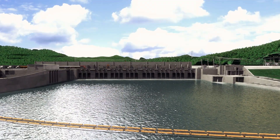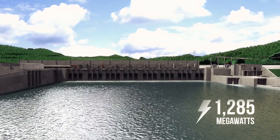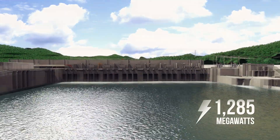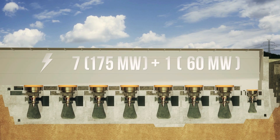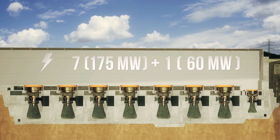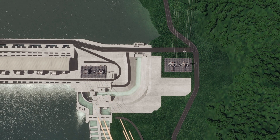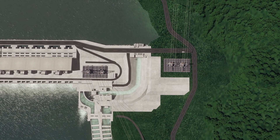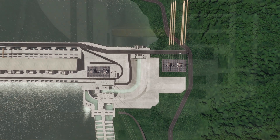The project has a total capacity of 1,285 MW, generated by seven large turbines of 175 MW capacity and one smaller turbine of 60 MW. The project produces and transmits electricity per year and sends it to Thailand and Laos PDR for domestic use through the transmission system.